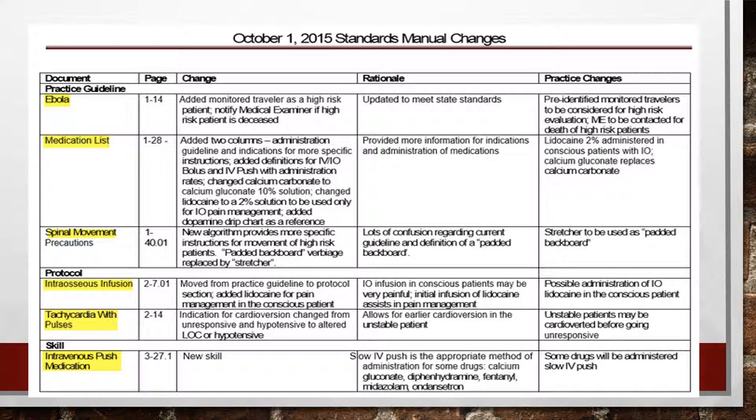As far as IV push medications, we want to make sure we're giving them slowly. There are five medications: dextrose, diphenhydramine or Benadryl, fentanyl, midazolam, and Zofran. These medications need to be given over two minutes. I'll walk you through that a little bit later — it is a brand new protocol.